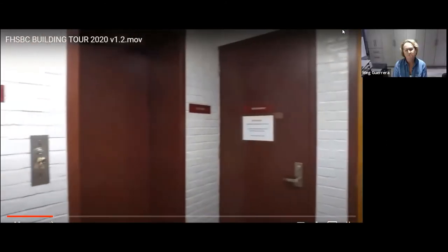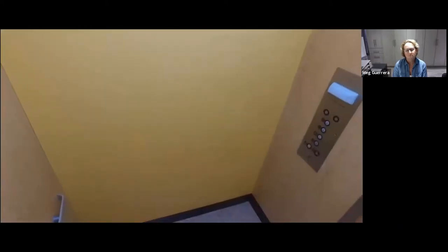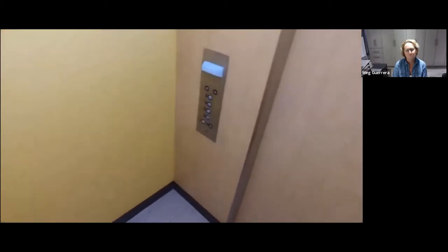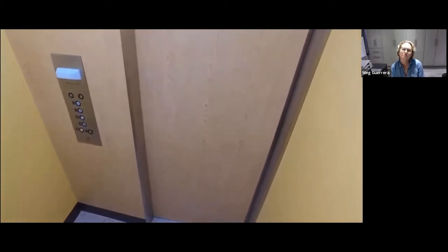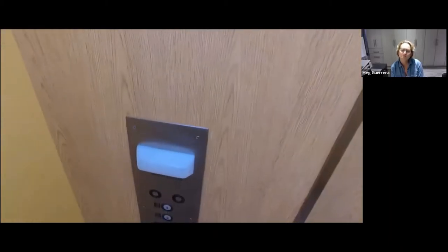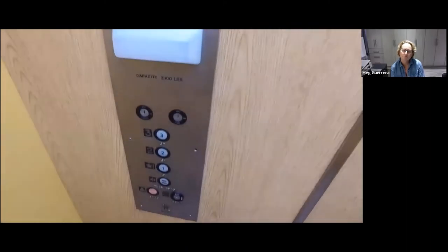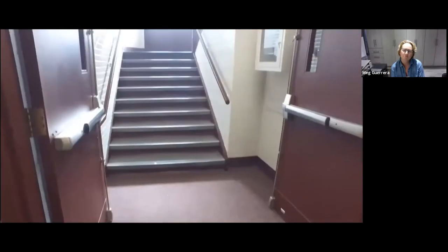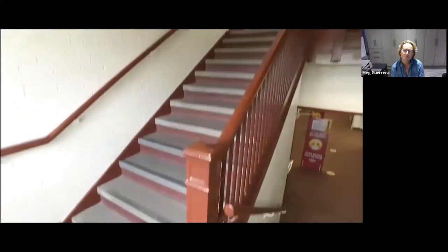We require an elevator to reach the second floor, which houses world language and art classrooms. Our current elevator is not ADA compliant — it is too small for wheelchairs to be turned around to face the door, or to allow more than two or three people at the same time. Additionally, the elevator is very old and malfunctions frequently. The age of the equipment makes finding appropriate parts difficult, and repairs often take a long time. When the elevator is not operating, students with disabilities are unable to access core academic classes.